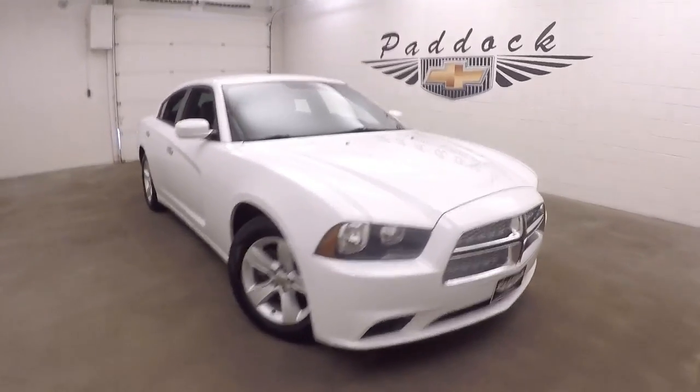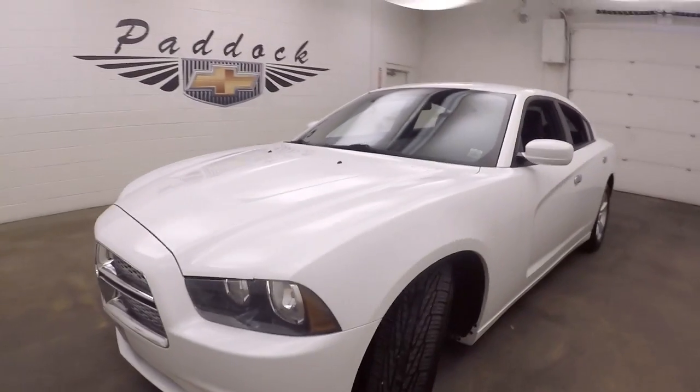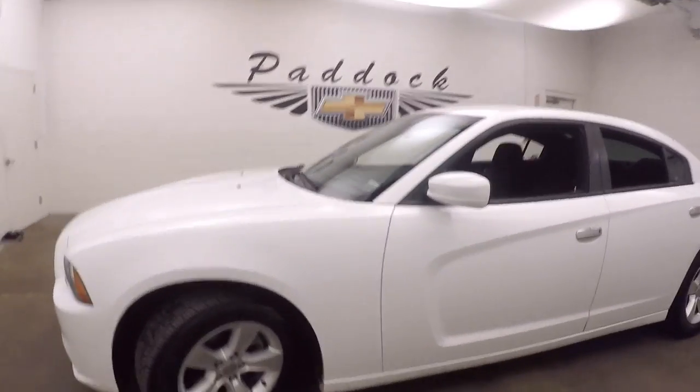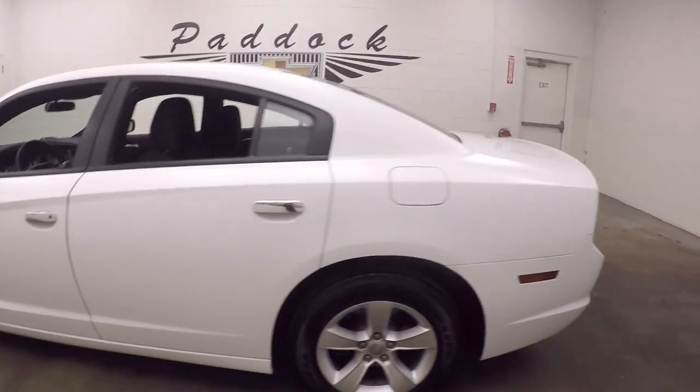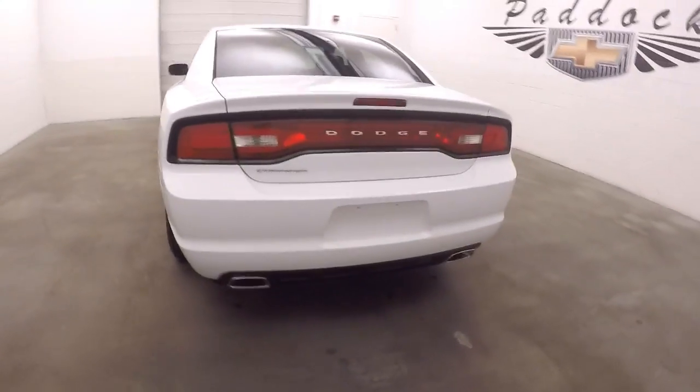This is a 2012 Dodge Charger, nice bright white, mean looking chrome front grille, nice alloy wheels, good tires, dual exhaust coming out the back.